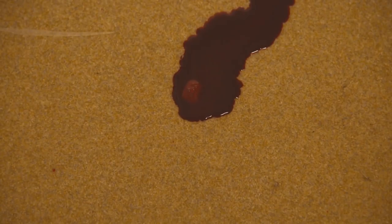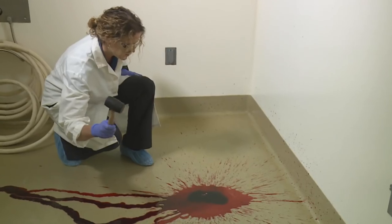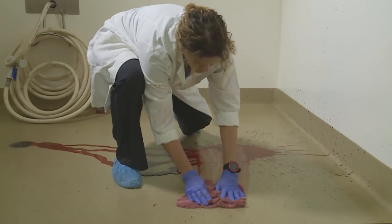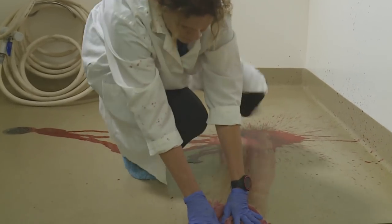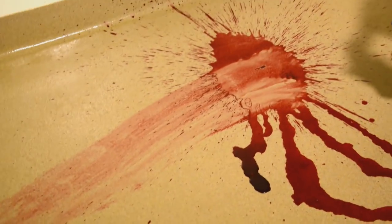One will be a splash pattern — I will take this blood and pour it on the floor. The second will be an impact pattern — I'll hit the blood with the mallet. And the third will be a transfer drag — I'll use a cloth to drag through the blood. What we've done here looks very similar to the satellite image. It looks like a splash pattern, possibly also an impact, and it does look like a drag pattern was created.